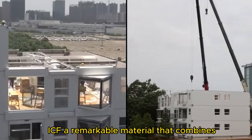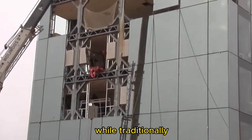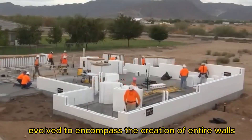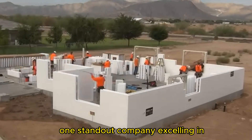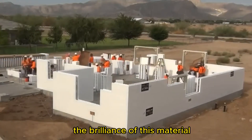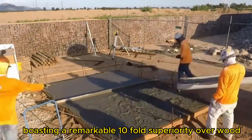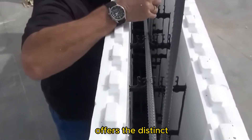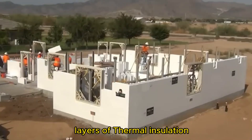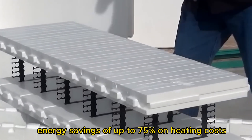While traditionally utilized for foundation construction, ICF technology has evolved to encompass the creation of entire walls and even multi-story houses. One standout company excelling in ICF specialization is Fox Blocks. The brilliance of this material lies in its incredible strength — a remarkable tenfold superiority over wood — and it offers the distinct advantage of having two layers of thermal insulation, translating into astounding energy savings of up to 75% on heating costs.